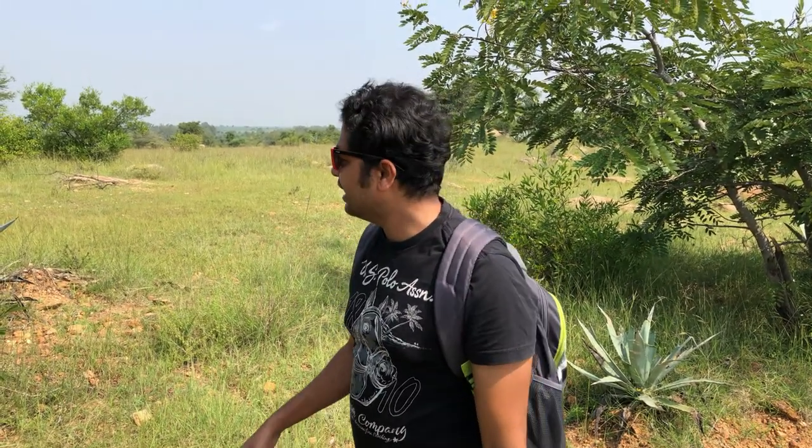Hello everyone, welcome back to my channel. Today we are at Joya Mangali Black Bug Sanctuary — or Black Bug Conservation Reserve, something like that is what they have written. We could see a few black bugs and we are trying to see more of them, because they are hiding inside those big tall grasses. Watch this video till the end and I will show you the route, how to reach this place, the road conditions, and what else we can find here.